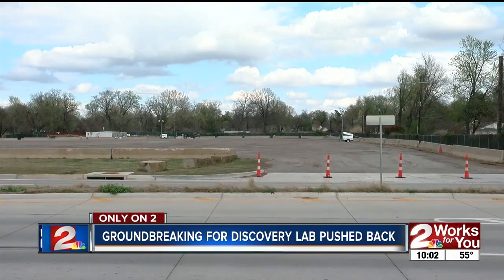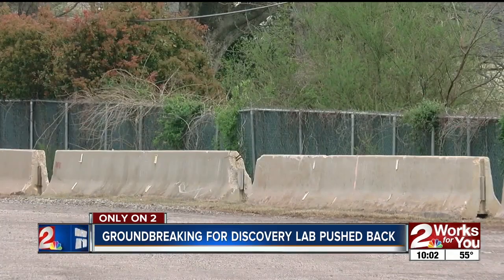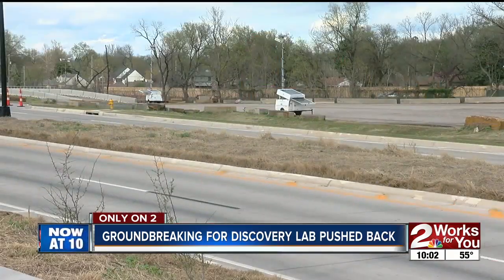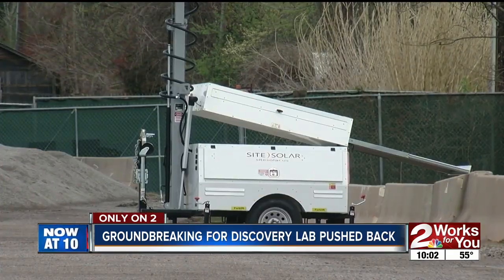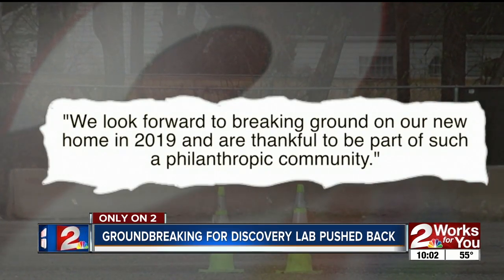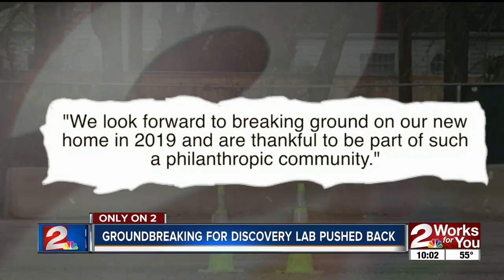Officials were supposed to break ground on the Discovery Lab in March or April, but it has been pushed back. While there's no concrete date, in a statement from Discovery Lab, the Director of Organizational Development says they look forward to breaking ground on their new home in 2019.